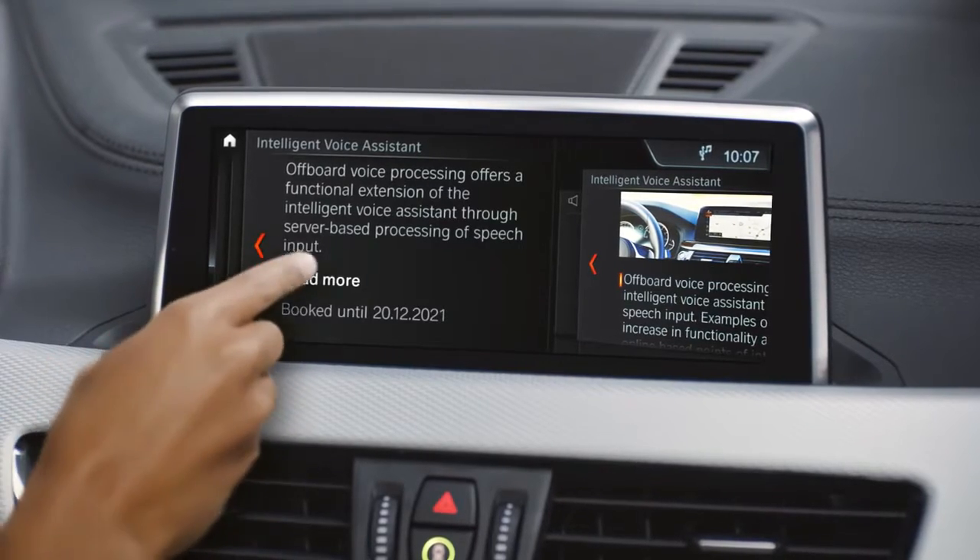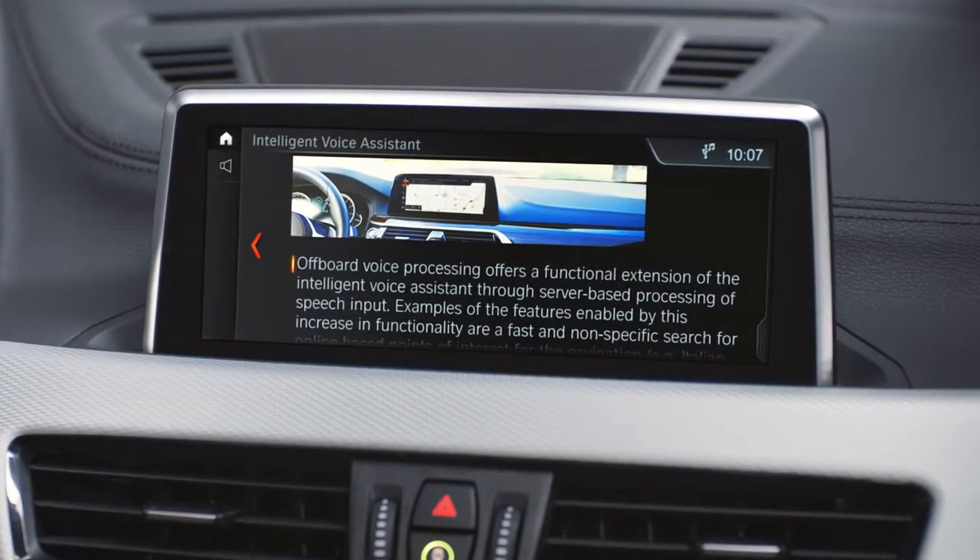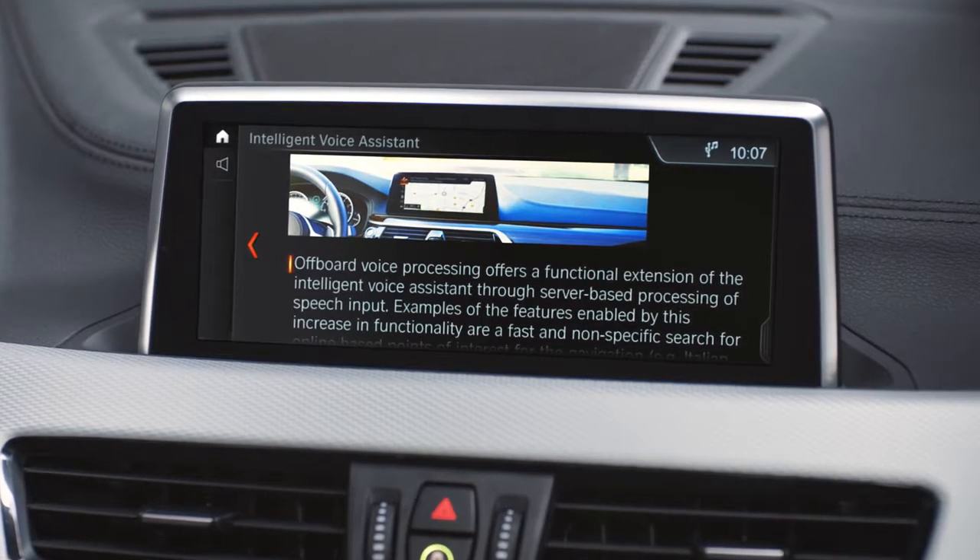Good morning John, how are you? Did you get to the airport? For seamless operation of the intelligent voice assistant, both an active subscription and good cellular reception are required.